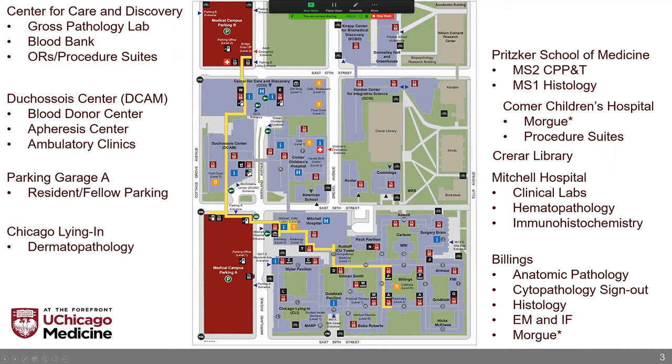The next building going south is the Duchesois Center for Advanced Medicine, or DCAM for short, because it's a mouthful. This is mostly an outpatient center for specialty care. A lot of outpatient clinics take place here. We also have our blood donor center, as well as the IV therapy infusion suite where our apheresis center is based. Those are the two areas that you'd be interacting with as a pathology resident here.